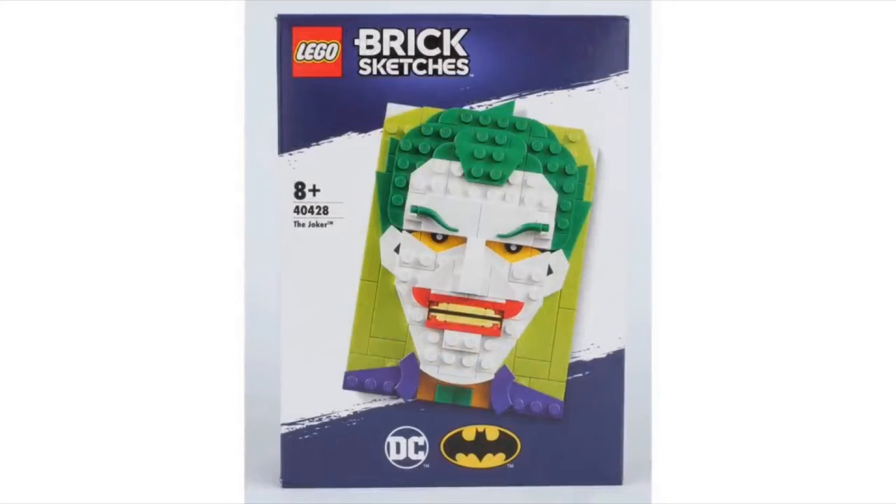Lastly we have Joker. This one looks super creepy, which is good. I love how they did his eyes and his mouth — that really makes it look creepy, especially with the yellow teeth. I also love how they did his hair, his little sweater with those curved pieces, and his bow tie with the little cheese slopes.